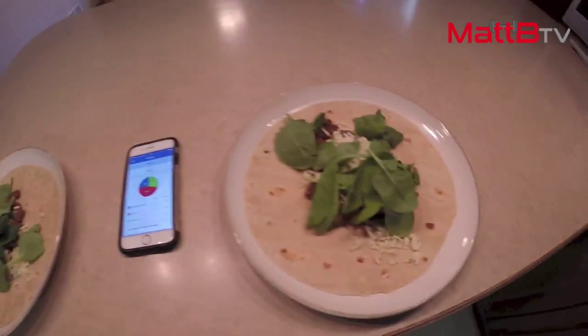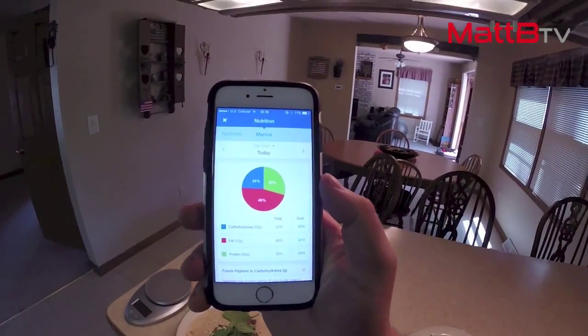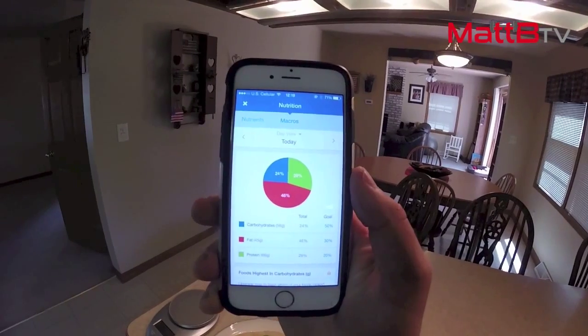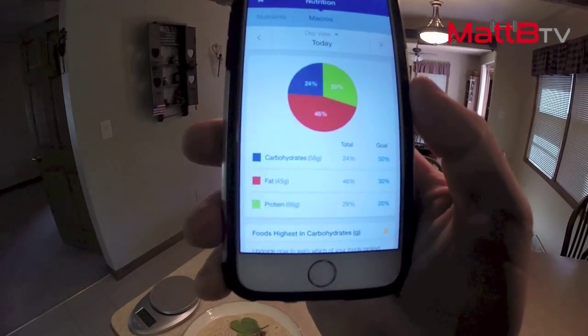I'm not tracking the spinach calorie-wise because it's really low in calories — probably 30 to 50 calories in there, not going to matter for the grand scheme of the day. So that's what we're working with. I may add some salsa, not really big on salsa myself. Looking at the ratio — fat's really high and we need more carbs. We're working with about 800 calories here: 56 carbs, 45 fat, and 66 protein.